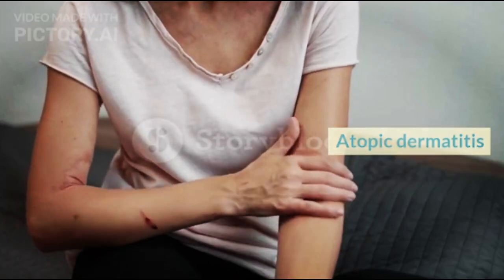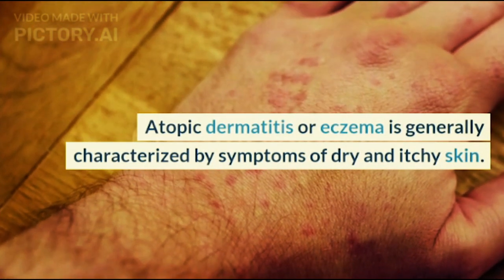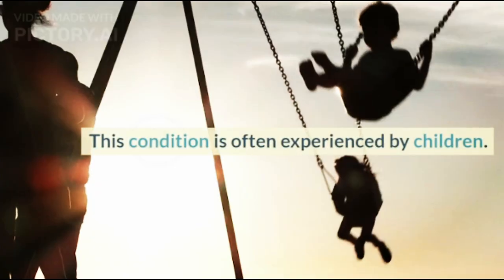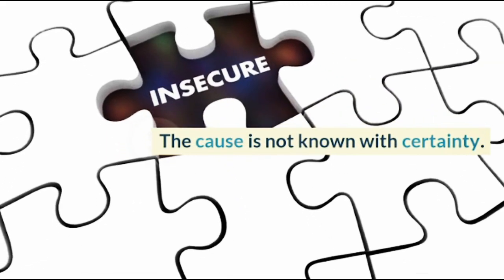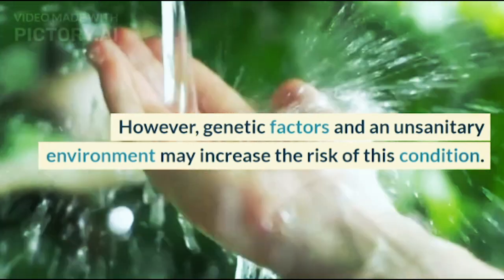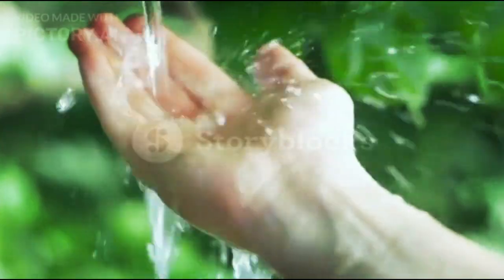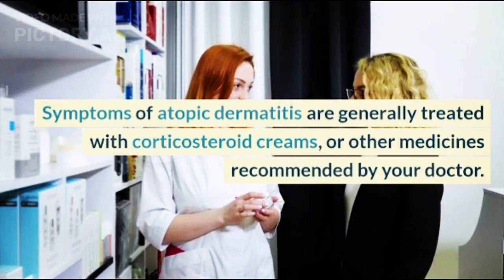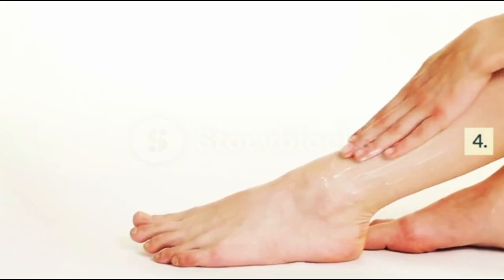3. Atopic dermatitis: Atopic dermatitis or eczema is generally characterized by symptoms of dry and itchy skin. This condition is often experienced by children. The cause is not known with certainty; however, genetic factors and an unsanitary environment may increase the risk. Symptoms are generally treated with corticosteroid creams or other medicines recommended by your doctor.